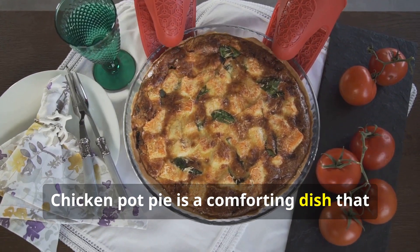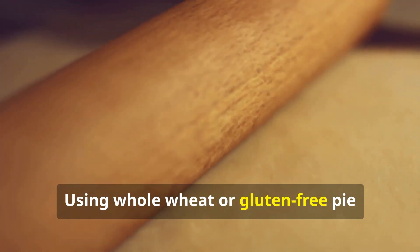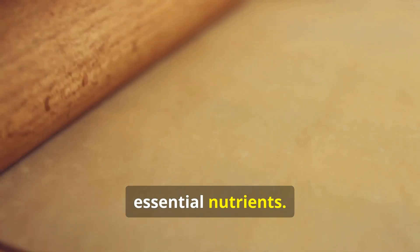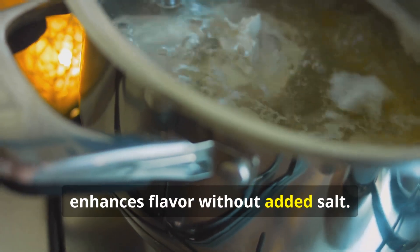Preparation and budget tips: Chicken pot pie is a comforting dish that can be made with leftover chicken and frozen vegetables to reduce waste. Using whole wheat or gluten-free pie crust increases fiber content and provides essential nutrients. Experimenting with low-sodium chicken broth and herbs like thyme or rosemary enhances flavor without added salt.